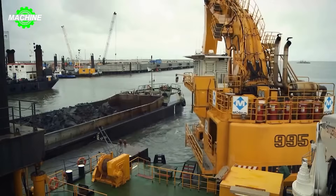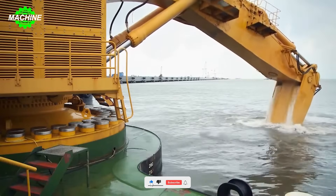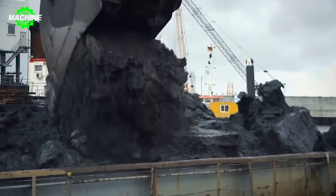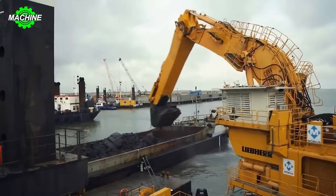The Liebherr P995 Litronic, also known as the Giant, is a true monster in the mining and construction industry. This machine is designed to dominate the ocean, excel in the most challenging tasks, regardless of weather conditions or terrain.